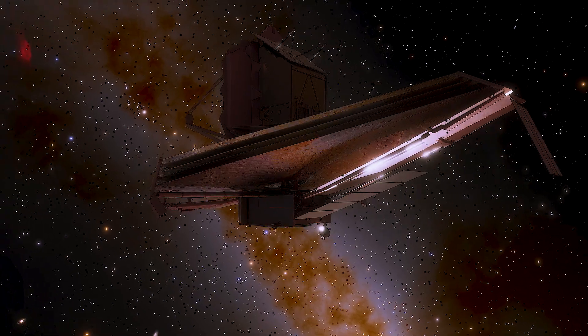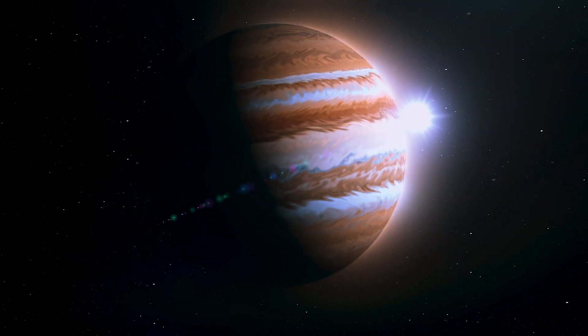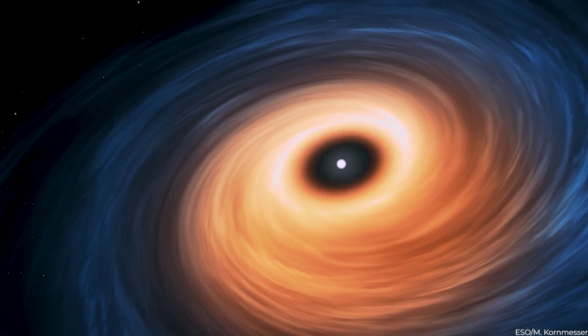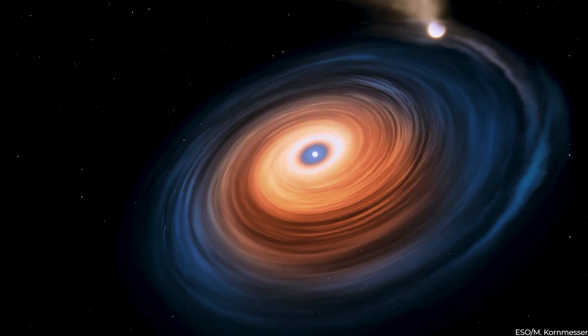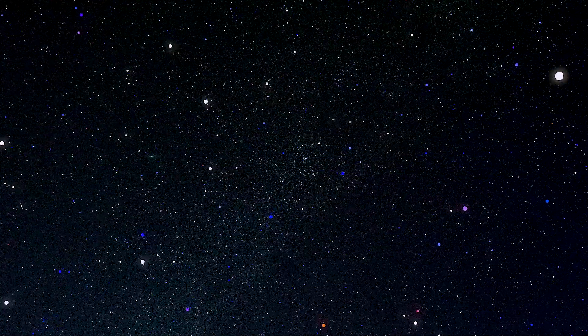Image 5: WASP-96b. Another significant Webb discovery is that of WASP-96b, a gas giant planet circling a sun-like star 1,120 light-years away. The discovery, which identifies the existence of specific gas molecules based on little dips in the brightness of particular light hues, is the most comprehensive of its type to date, confirming Webb's unrivaled capacity to investigate atmospheres hundreds of light-years distant. These latest Webb observations reveal water vapor, hazes, and hitherto unknown clouds.